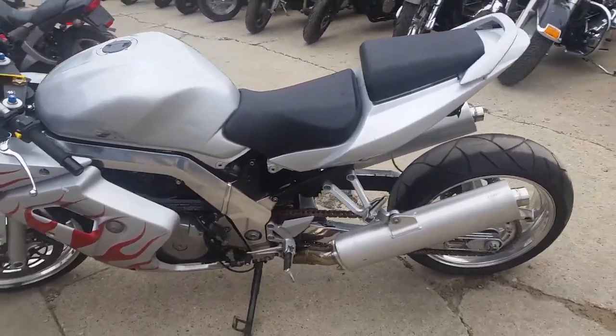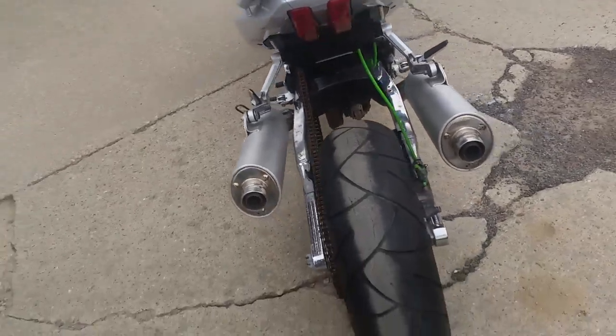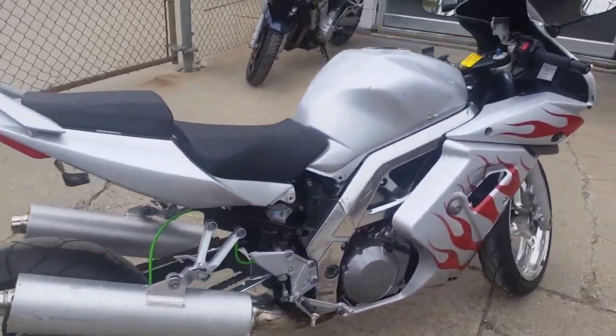It's got chrome wheels, fender eliminator kit, polished frame, frame sliders, LED turn signals, tinted windscreen, and more. Dual exhaust — and it's a lot of bike for $2,990.